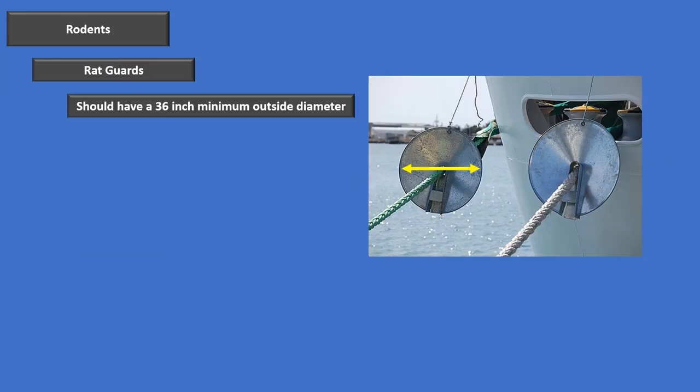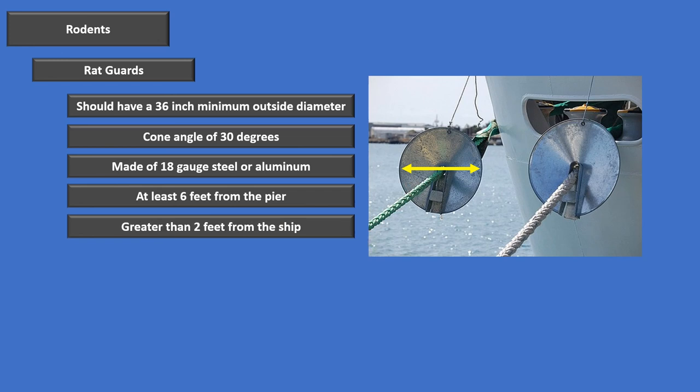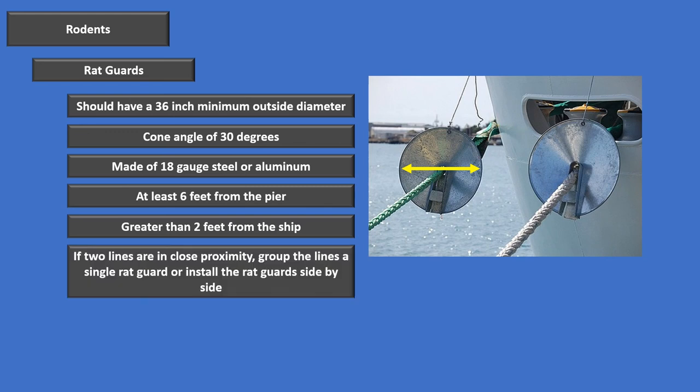Rat guards: when we're at the pier, especially in places that carry the bubonic plague, we've got to have rat guards on our lines. They've got to have at least a 36-inch minimum outside diameter with a cone angle of 30 degrees, made out of 18-gauge steel or aluminum. They've got to be at least 6 feet from the pier and greater than 2 feet from the ship. If two lines are in close proximity, either put both lines through one single rat guard, or make sure the rat guards are side-by-side — we don't want a rat to be able to jump from one line over a gap to the other.